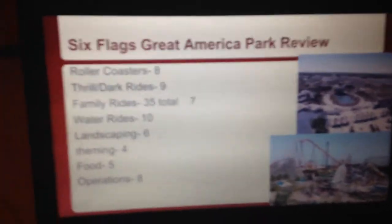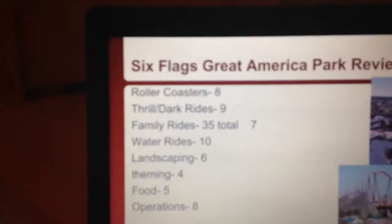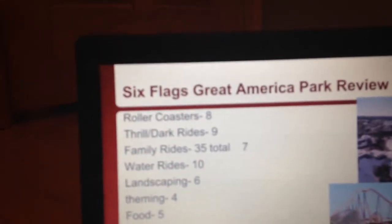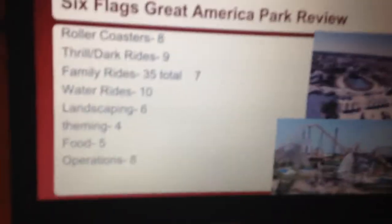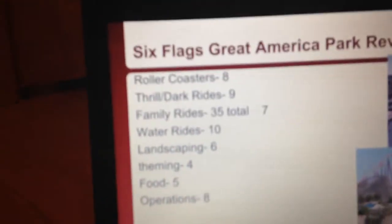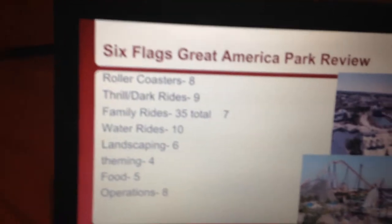Let's start with the roller coaster lineup. This roller coaster lineup is fantastic. They have a great wooden coaster lineup, a great B&M collection, they have an Intamin coaster, a Schwarzkopf, and a launch coaster. I'll give them an 8.